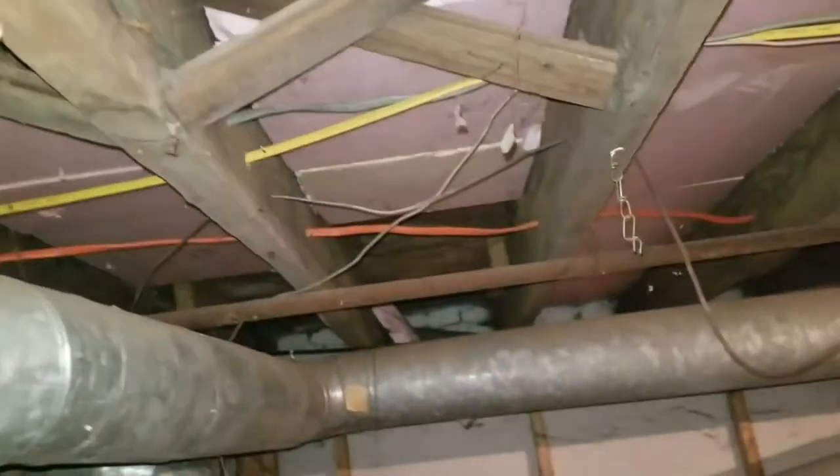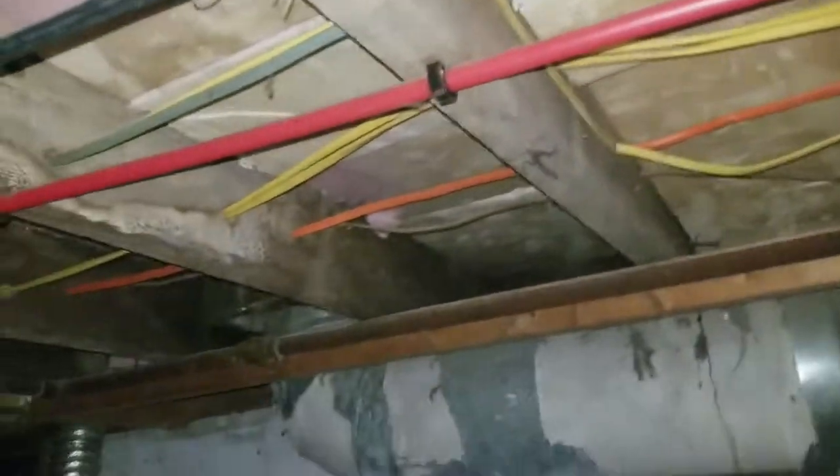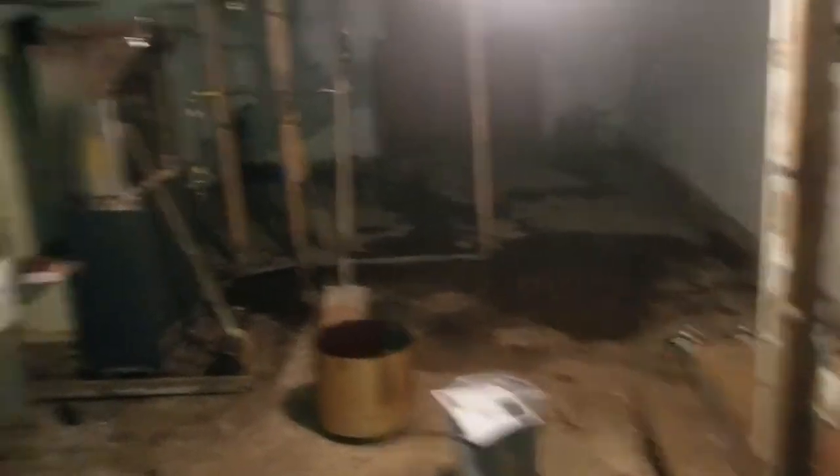Whoever thought they were doing that wasted time and effort. But this is not a bad basement for what it is. There's a little bit of water over there because of the rain that we've had, but everything else down here is in pretty good shape.